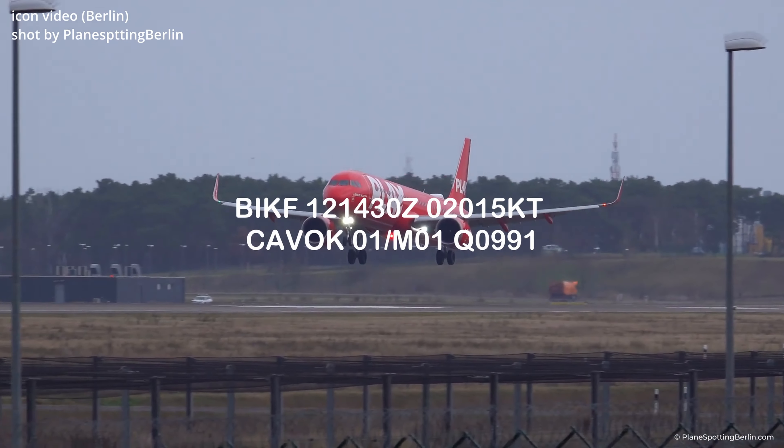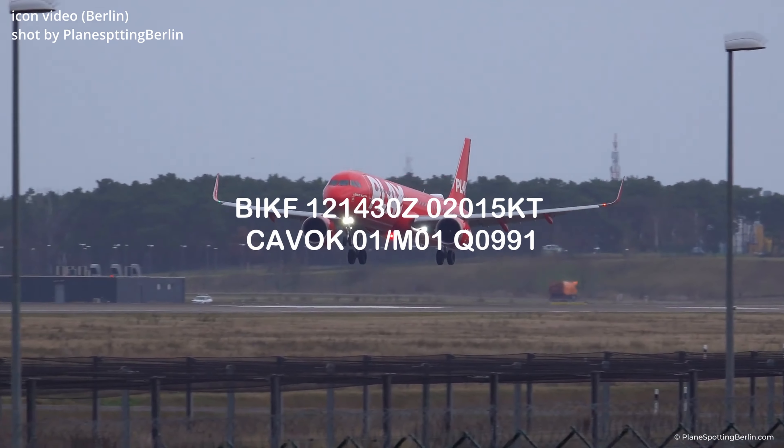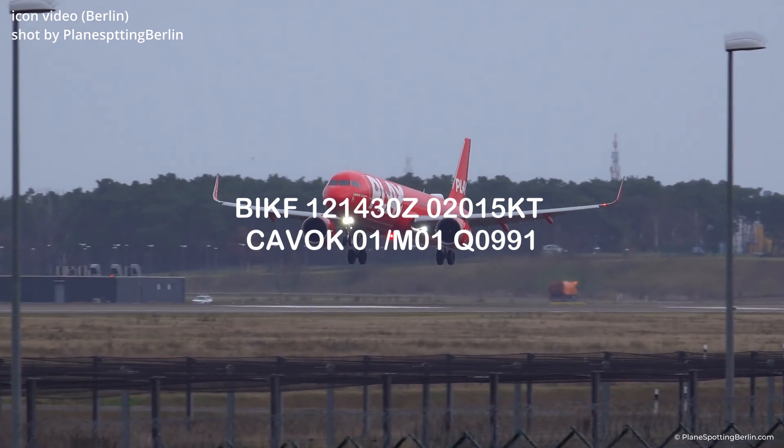Now we are on the final approach. The weather at Keflavik Airport is clear. You have a vision of more than 10 kilometers and the wind is about 15 knots. It comes from 20 degrees, so it's a crosswind landing. The landing was successful. The ground crew has already started to unload the plane.